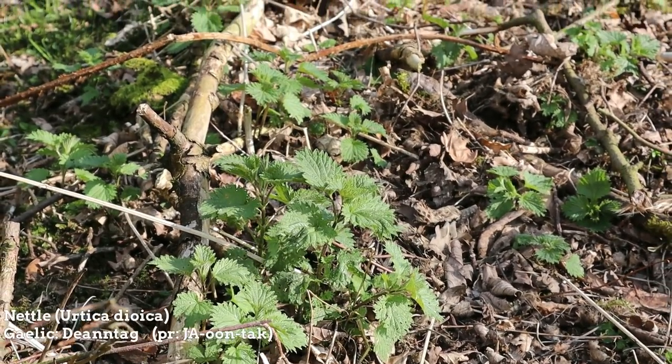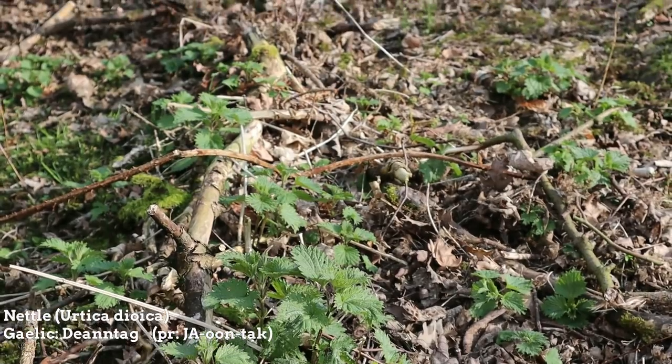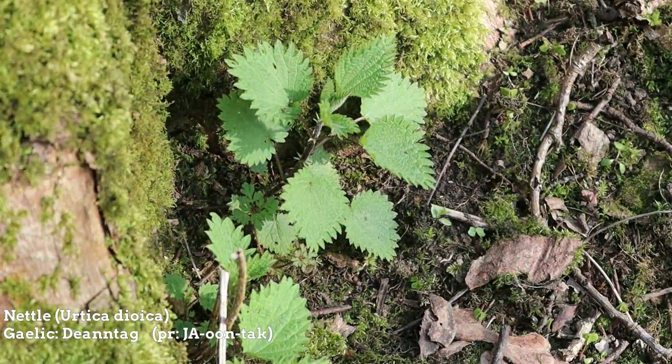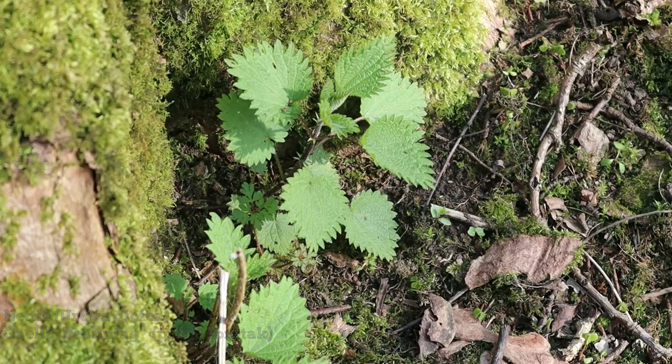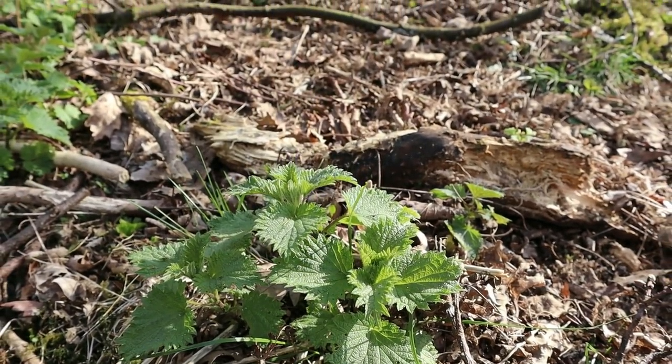Stinging nettles are also just appearing on the forest floor. Although I won't be adding these to my pesto, they're worth a mention as they are one of the most nutritious wild edibles found in the UK. These young leaves were commonly gathered in the highlands to make soups, stews, and added to porridge.